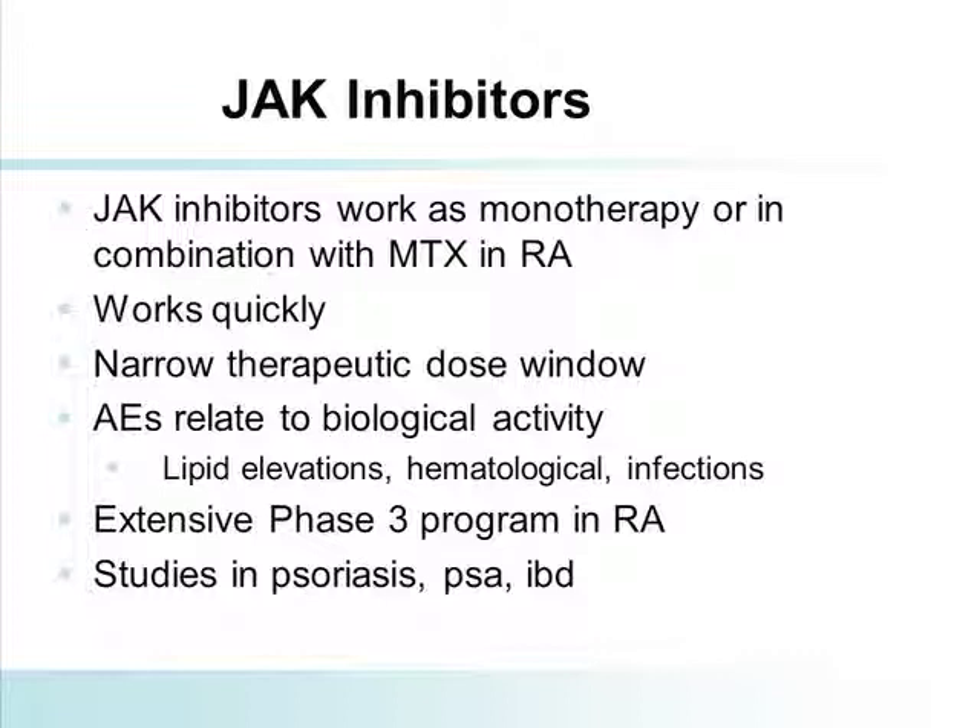My impression of the JAK inhibitors — at least the ones available in the public domain — is that they work as monotherapy. Interestingly, the monotherapy data actually achieves better response rates than the data seen in combination with methotrexate. Now, remember, these are not head-to-head studies. We've been urging companies to actually do triple-arm studies to find out whether combination of JAK inhibition plus methotrexate is the same as monotherapy JAK inhibition, because if it's not, that will lead to interesting basic work to understand why methotrexate might blunt the effect.